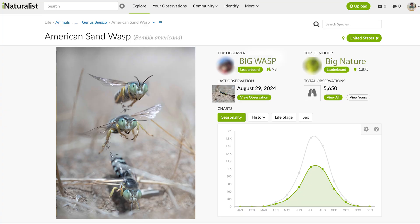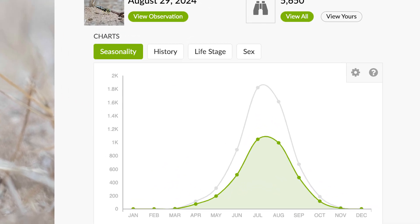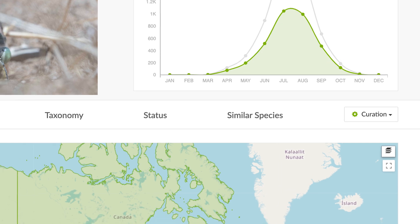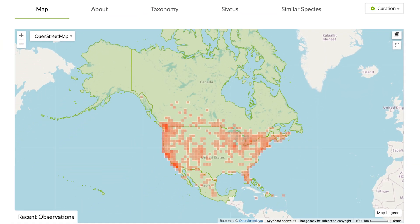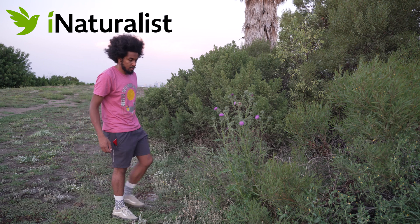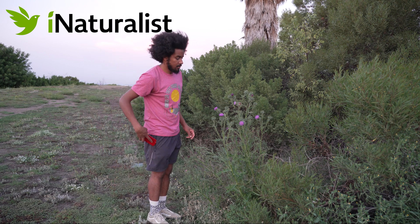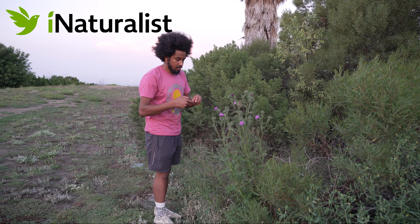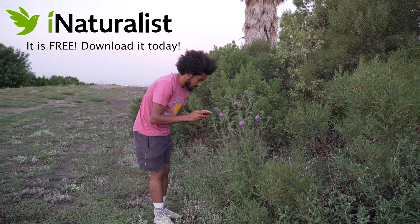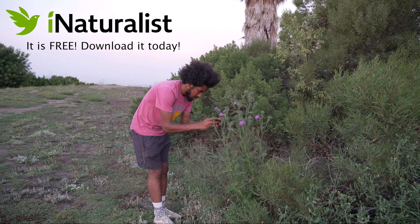Using iNaturalist we can see that these wasps seem to be most active from June to September, so now is a great time to see them. With pictures taken by community scientists on iNaturalist we can see these wasps are all over North America. You can be a community scientist by uploading your own photos of sand wasps and other bugs, plants, and fungi to iNaturalist to help scientists and researchers understand more about the biodiversity living in your community.